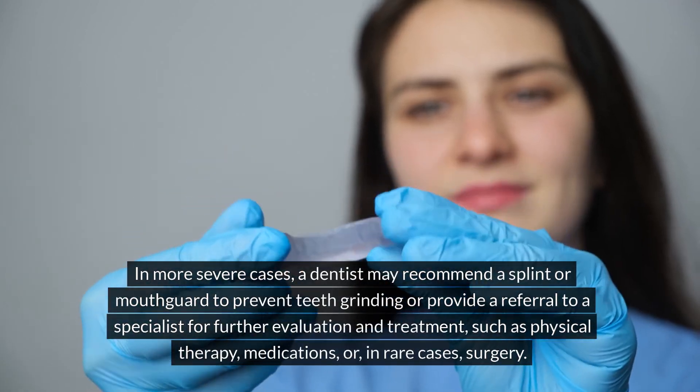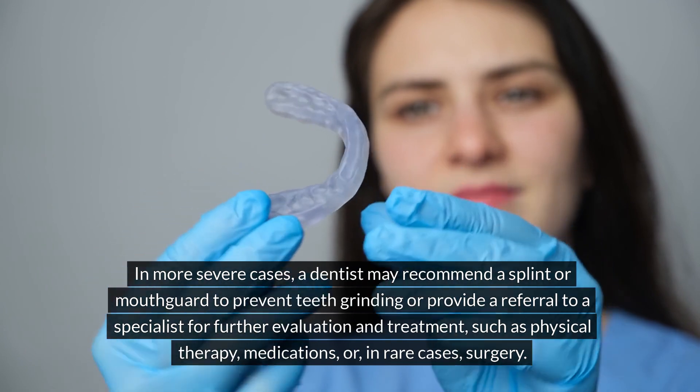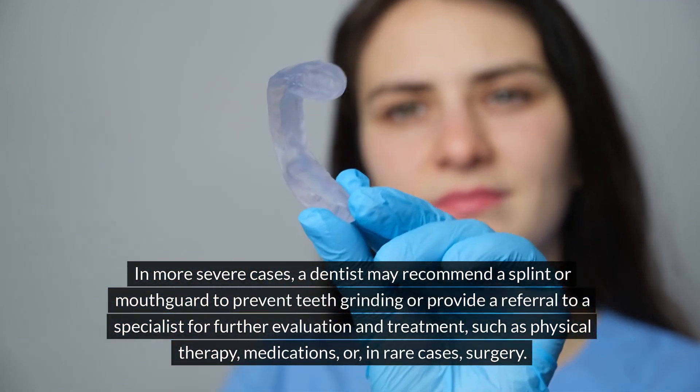In more severe cases, a dentist may recommend a splint or mouth guard to prevent teeth grinding, or provide a referral to a specialist for further evaluation and treatment, such as physical therapy, medications, or, in rare cases, surgery.